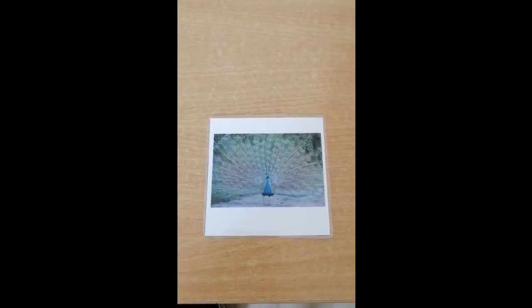This animal is called a peacock. Now only the boy peacocks have beautiful colored feathers, so they can attract the females. The girl peacocks are just brown.